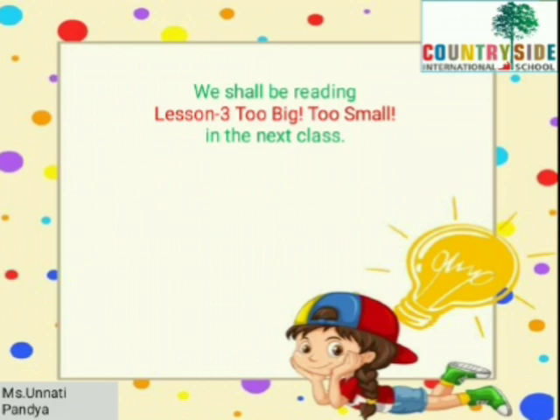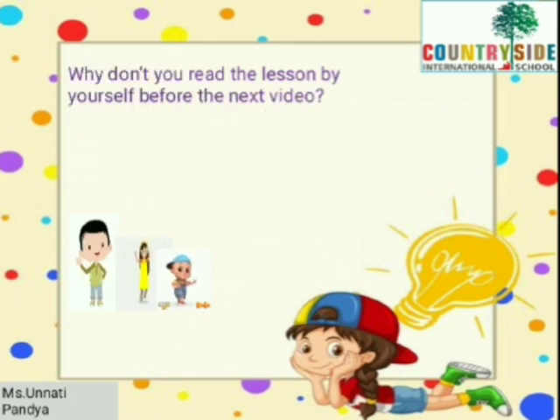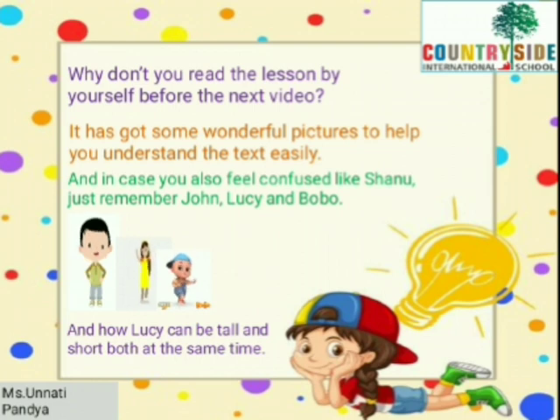We shall be reading Lesson 3, Too Big, Too Small, in the next class. The lesson is about Shano — a cute little girl who has many questions in her mind. She is very confused about how she can be small and big at the same time. Why don't you read the lesson by yourself before the next video? It has got some wonderful pictures to help you understand the text easily. And in case you also feel confused like Shano, just remember John, Lucy, and Bobo, and how Lucy can be tall and short both at the same time.